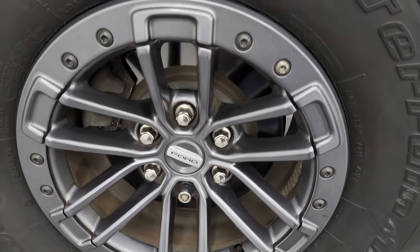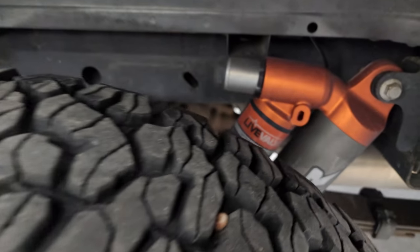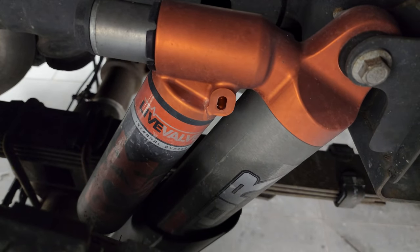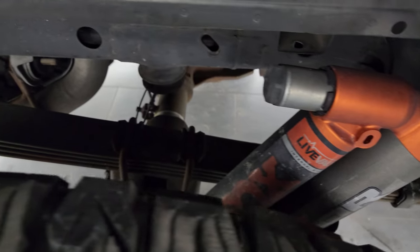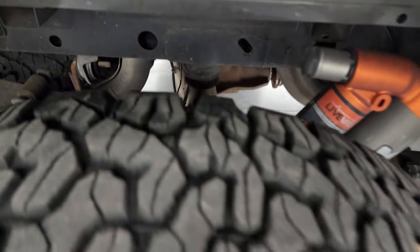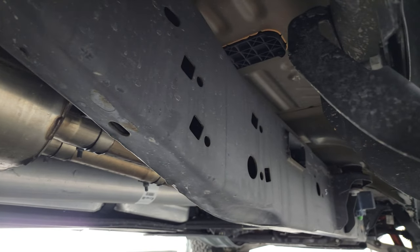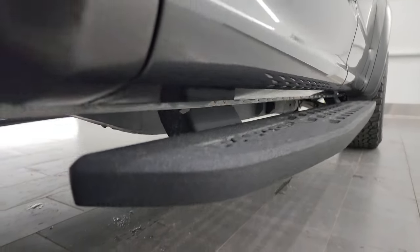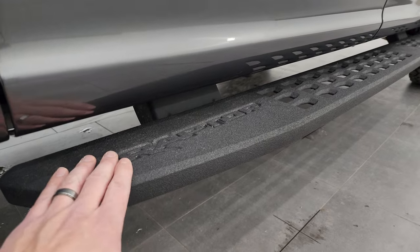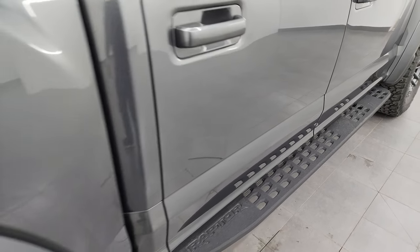The back wheel is in excellent shape and the back tires have just as much tread as the front tires. You do get these Fox live valve shocks with the reservoirs. The frame and underbody is once again very nice and clean. This thing is an off-road monster and sounds really good too — wait till we start this thing up. The underbody is in really nice shape and it comes with the powder-coated Raptor running boards, which look really good.